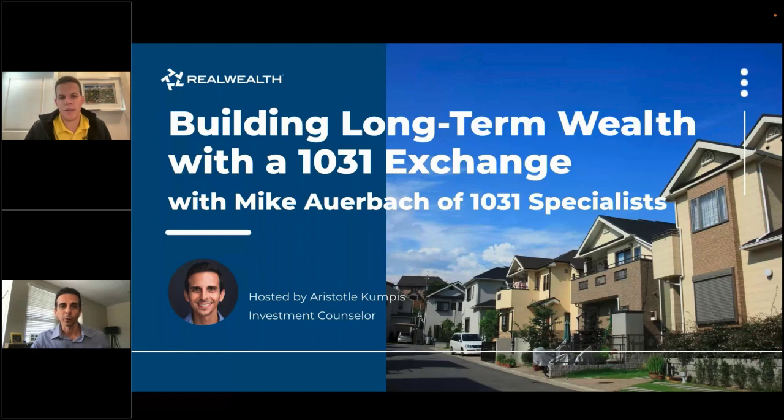Whether you have a single family home, a commercial property, or anything that's an income property, it will qualify for an exchange and you can defer the gain. People use this tactic to not only defer capital gains but also to increase your net worth and cash flow. For example, if you have a single family home you've owned for five or ten years with a lot of equity but poor cash flow, you don't want to sell it and pay a lot of taxes to Uncle Sam. The better thing to do is a 1031 exchange — sell that property and get into something else that cash flows more and increases your net worth.